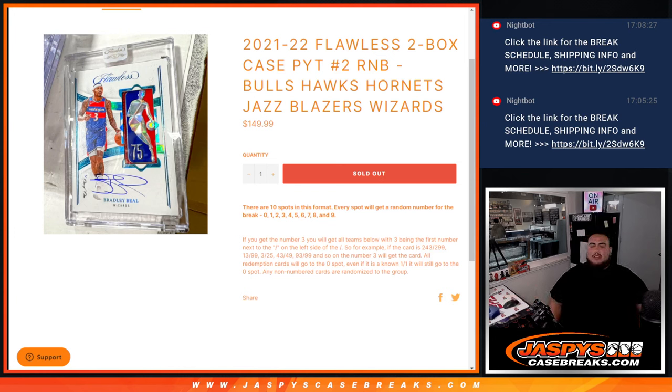What's up everybody, Jason here for JazzBeastCaseBreaks.com. 21-22 Flawless 2-Box Case Break Pikatines number 2. R&B just sold out — this is the last R&B that needed a sellout to sell out number 2.